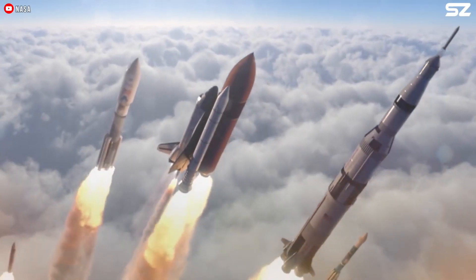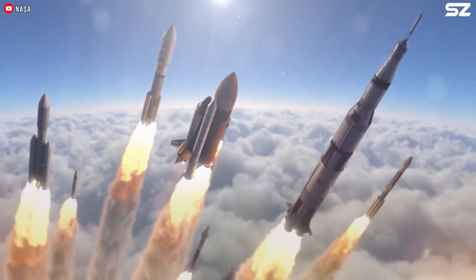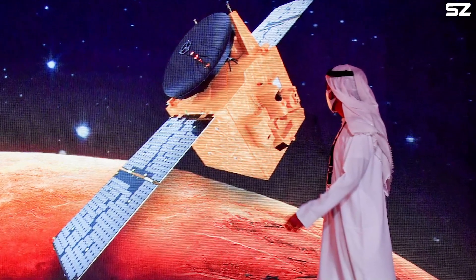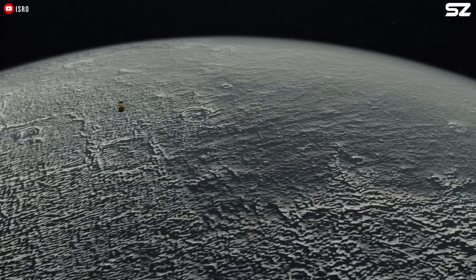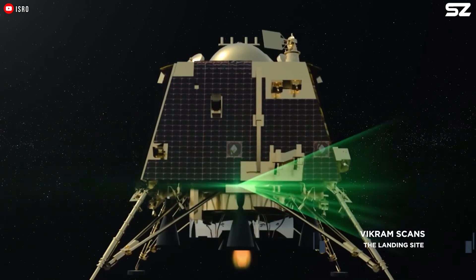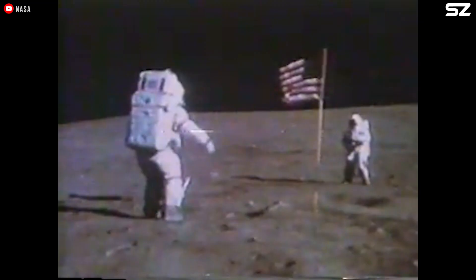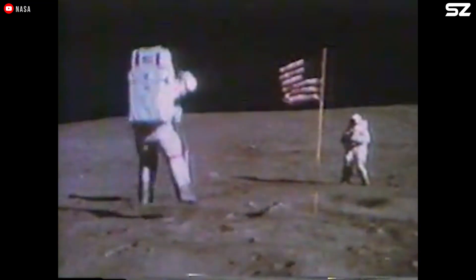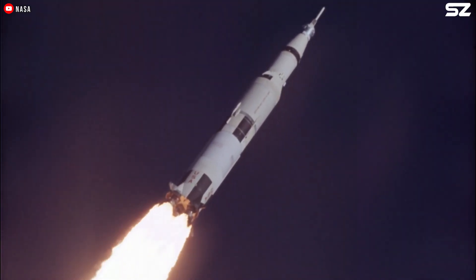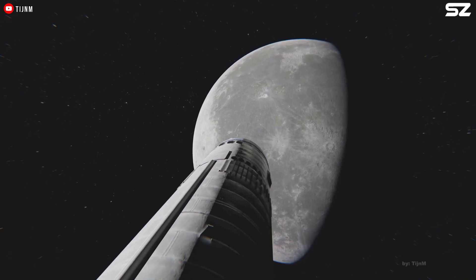And China isn't alone — other nations are also making significant strides in space exploration. The United Arab Emirates became the fifth country to reach Mars with its Hope Probe, while India recently became the fourth nation to successfully land a spacecraft on the Moon, and the first to do so near the lunar South Pole. This renewed push to return to the Moon is not just about advancing space science — it is also about preserving U.S. leadership and the world's initiative in a rapidly evolving and increasingly competitive domain.